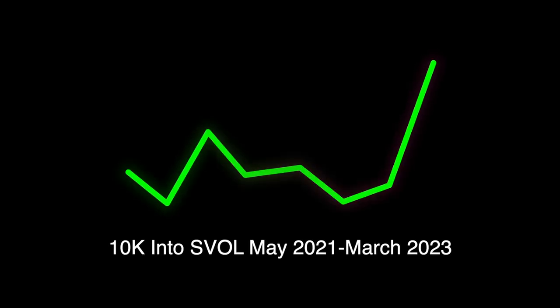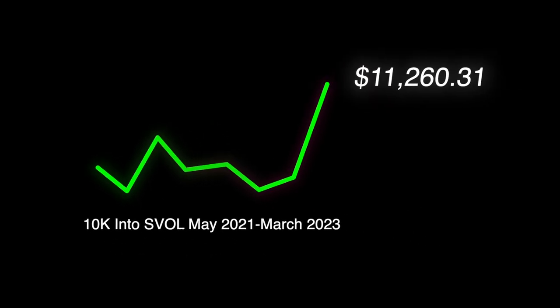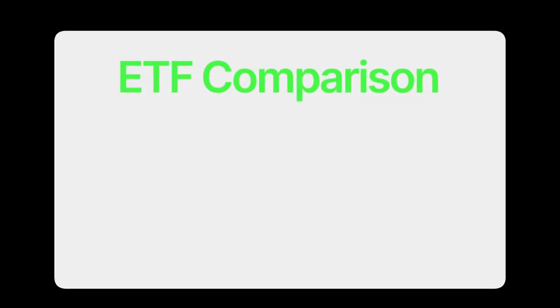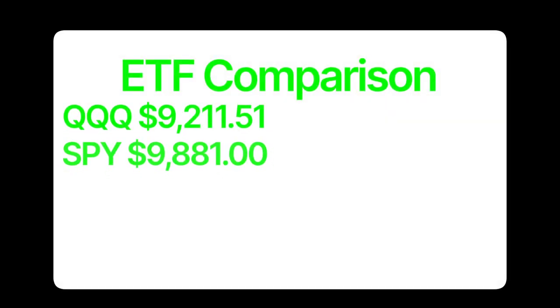SVOL is a relatively new ETF, so historical data is limited. But if you invested $10,000 when it first became available in May of 2021, you would have $11,260.31 in March of 2023.